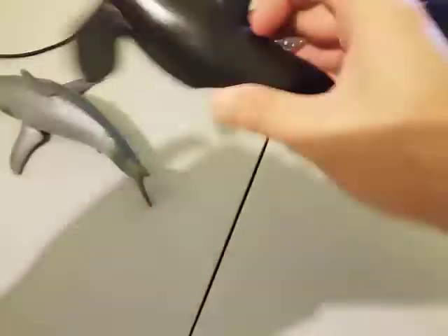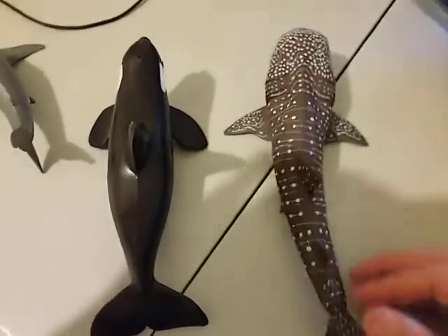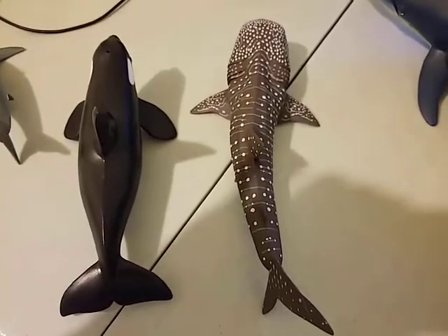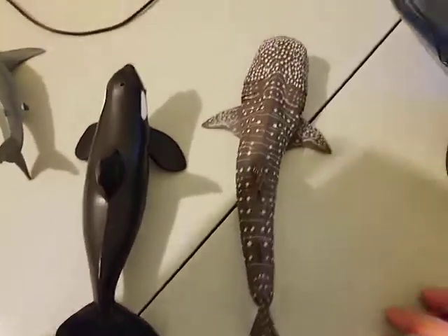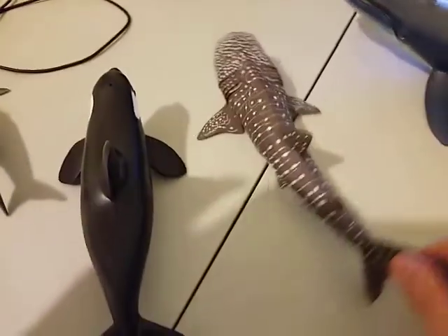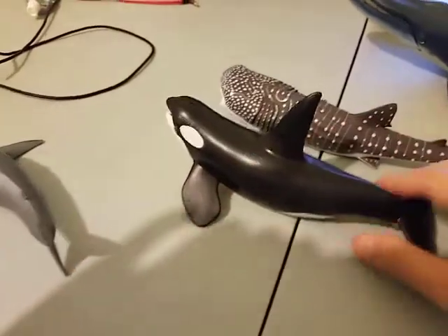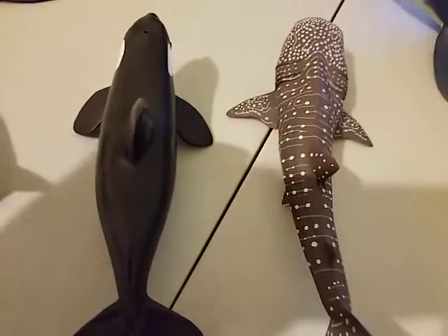Now let's look at the Whale Shark. This is the size comparison between the Whale Shark and the Killer Whale. This is pretty accurate in terms of size compared to real life, because the Whale Shark is slightly longer than the Killer Whale — about that much longer, so it's pretty accurate. The only not-so-accurate one is the Great White Shark, which is a bit too long.